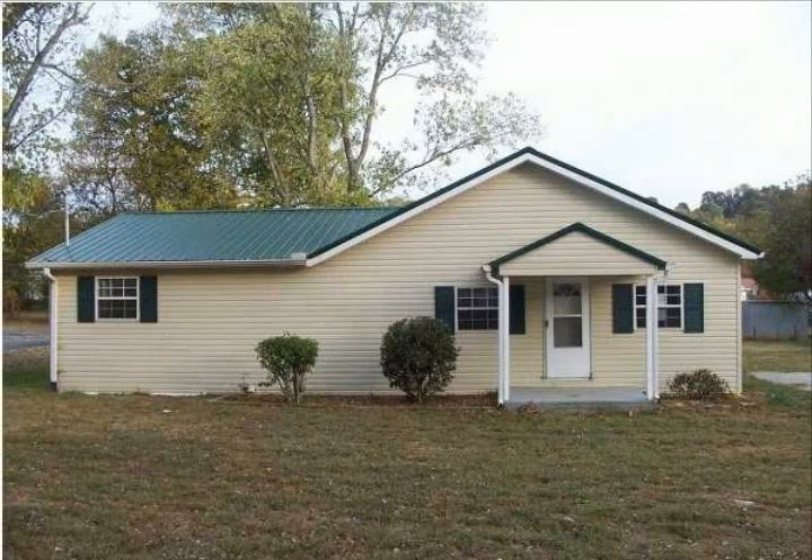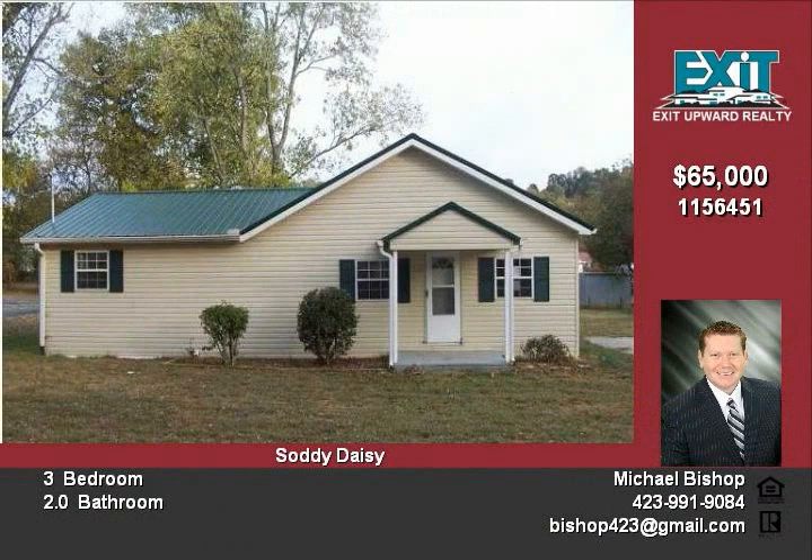This three bedroom, two bath, one story home was built in 1950. Priced at $65,000.